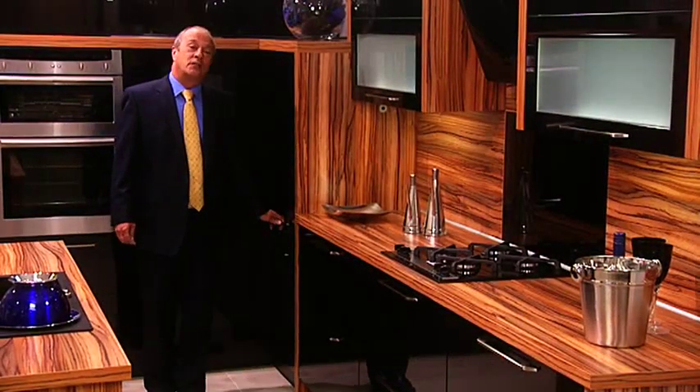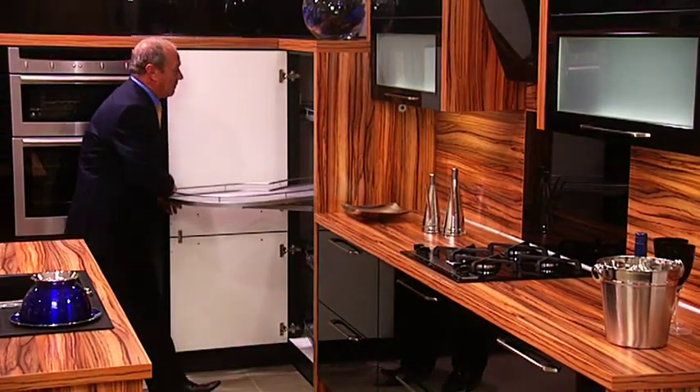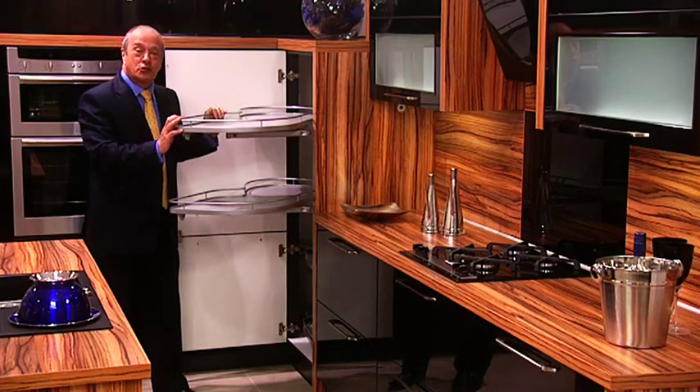At Cutching House we've got over 40 different ways of going into a corner. Here's just one of them. It brings the cupboard out to you rather than you having to go into the cupboard. It's got a huge storage capacity and is very practical.